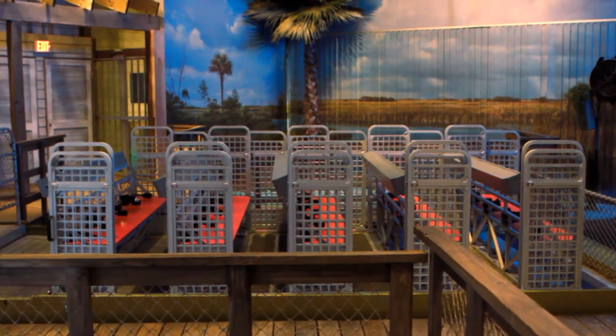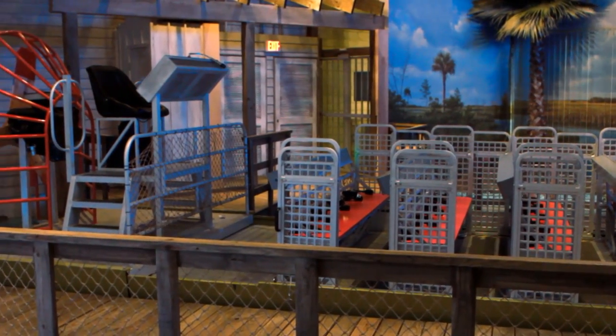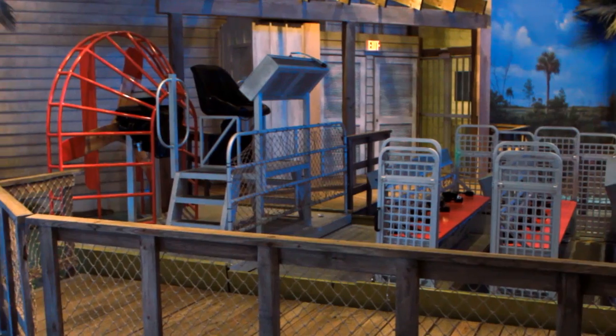From the weather we're going to move over into our Everglades area. In the Everglades you'll be able to go on your own virtual airboat ride which will take you through the Florida Everglades. You'll be able to see and feel what it's really like to be out there in the swamps of Florida.